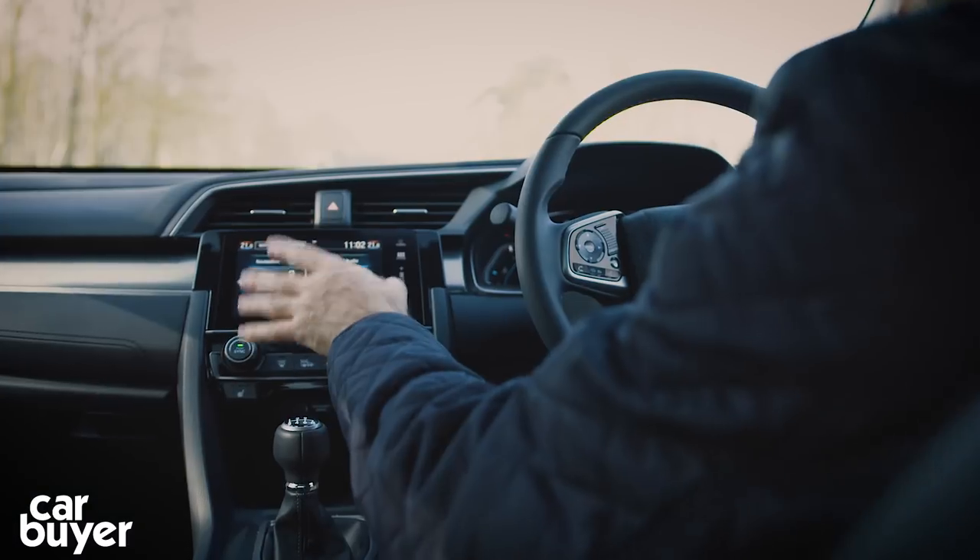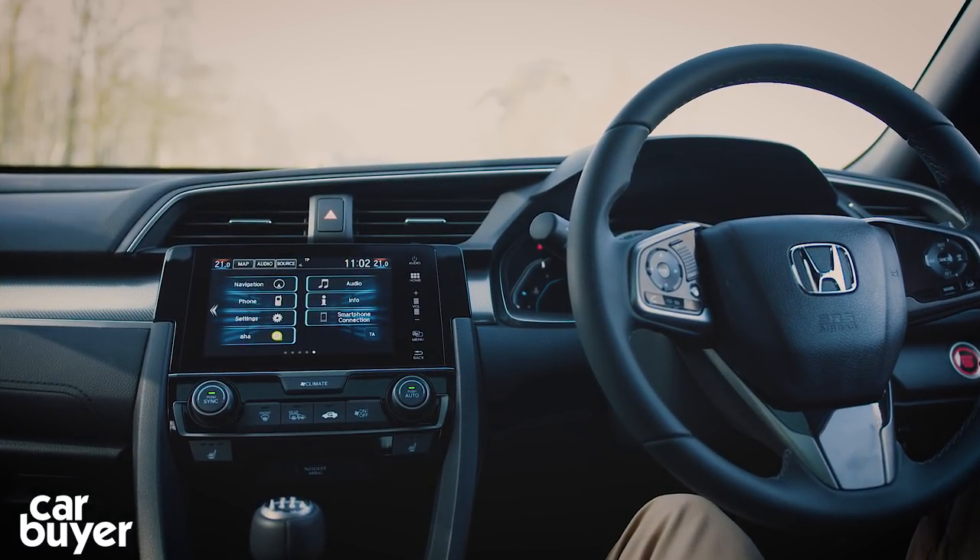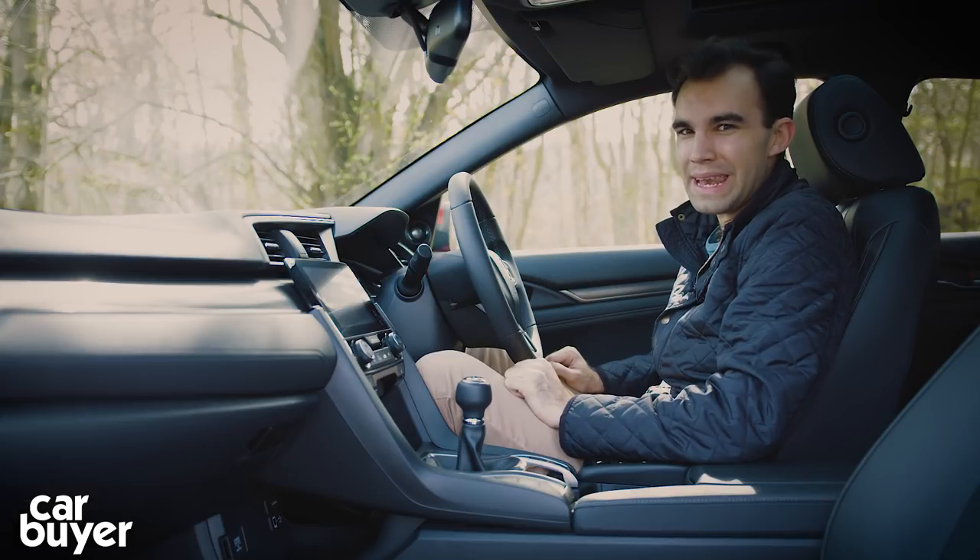The infotainment screen is new too - it's a lot better than the old Civic, but it still has a few problems and that's something I'll talk about a little bit later on.